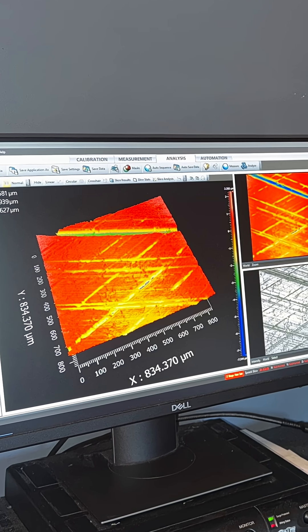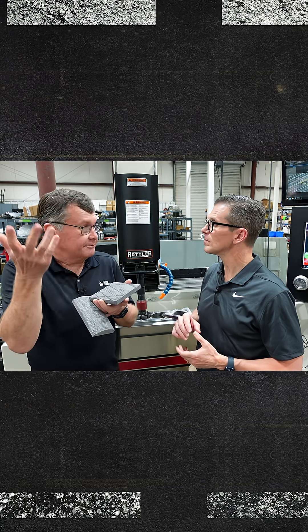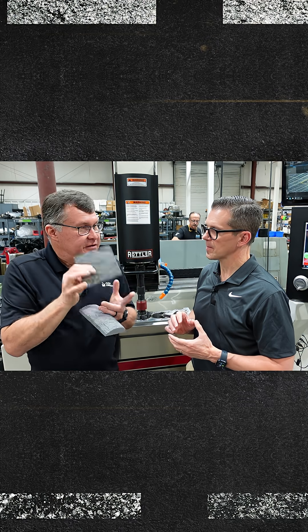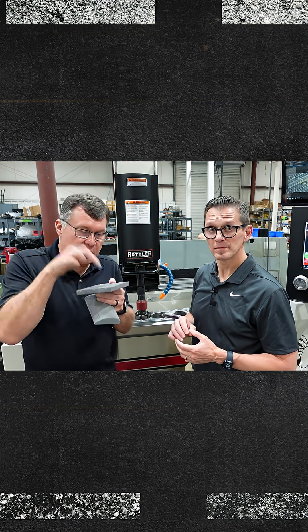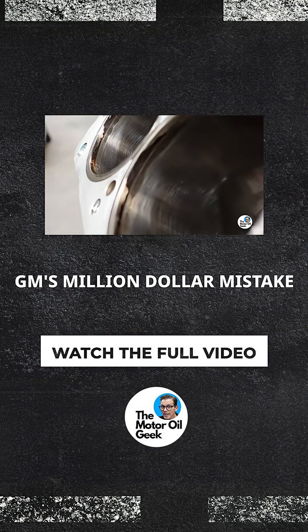I use a 3D measuring system that uses optics and light to get super high resolution data. This is the size of the tip of your pen — that's the scale we're working at.